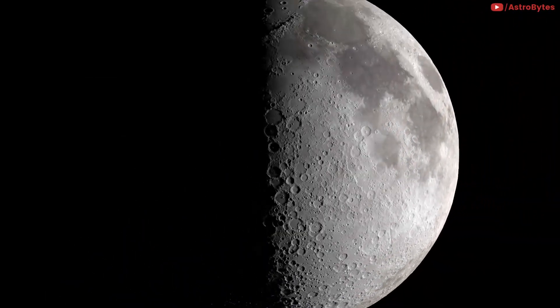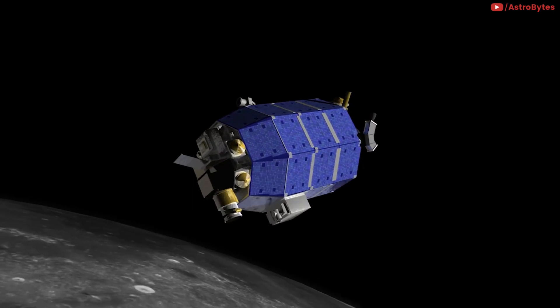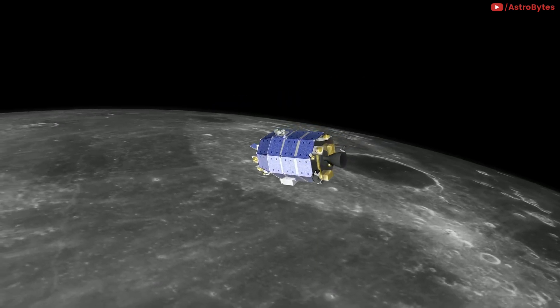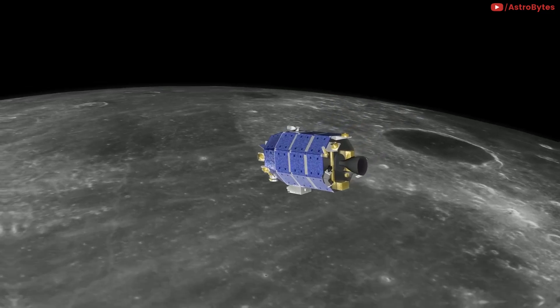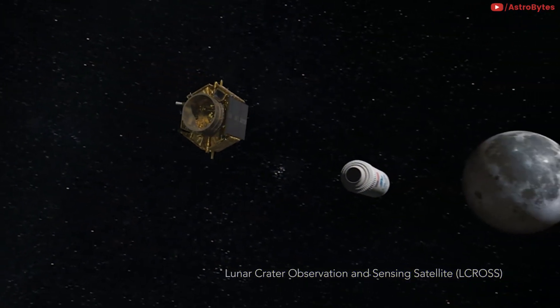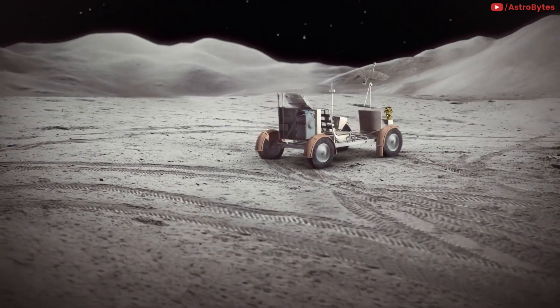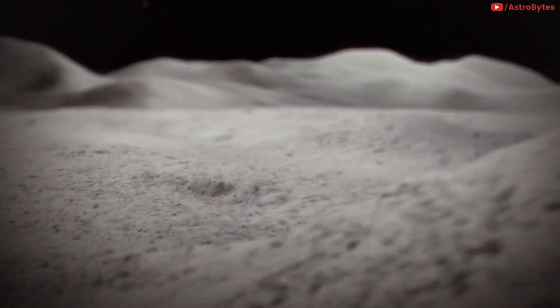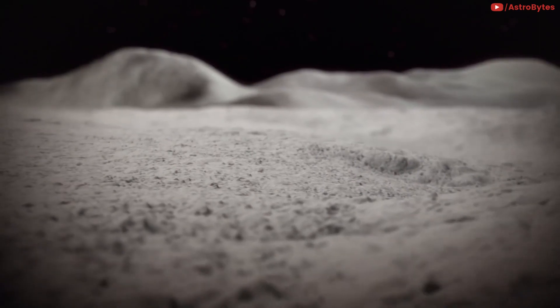Transporting materials to the moon is very expensive — flying about one pound of material from Earth to the moon can cost $10,000. This is why so many things designed for space travel are lightweight. Materials found on the moon, or those that the astronauts would already have with them, are key to a sustainable approach.